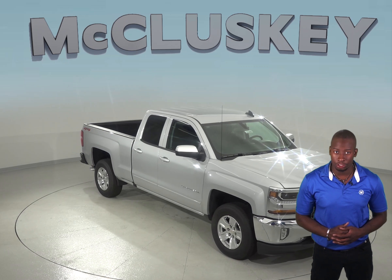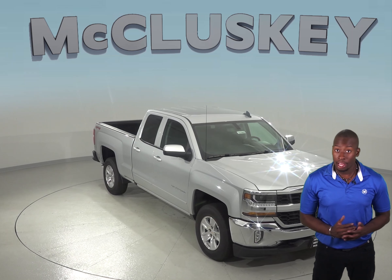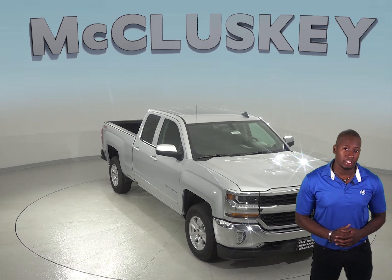When it comes to finding a reliable truck, the Chevrolet Silverado will never disappoint, especially when compared to the Toyota Tundra. A test from Motor Trend confirms that the Chevrolet Silverado V8 is faster than the Toyota Tundra V8.